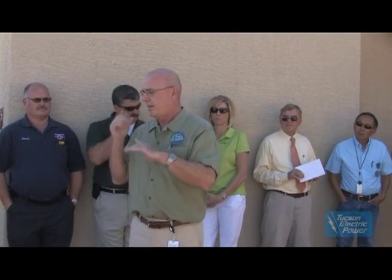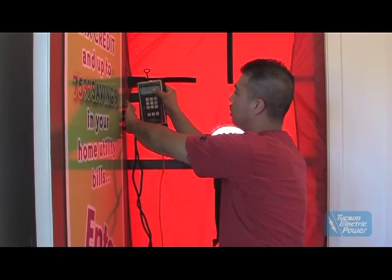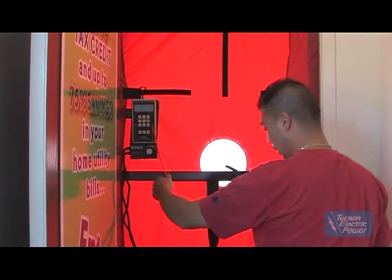The Guaranty Home Program does four inspections for certification. We do the ducts, the framing, the insulation, and the one you're going to see today — the final testing where we look for infiltration and air balancing.